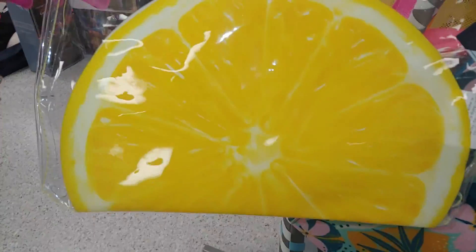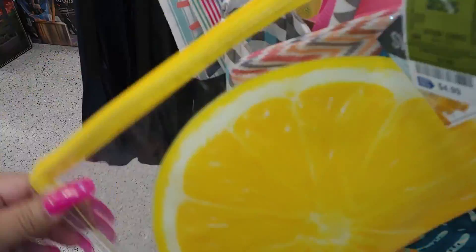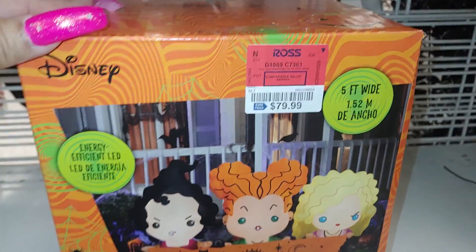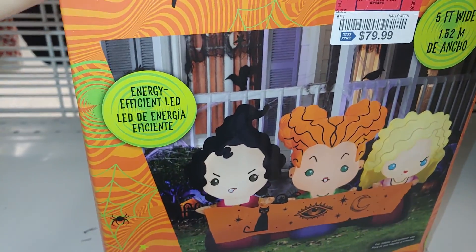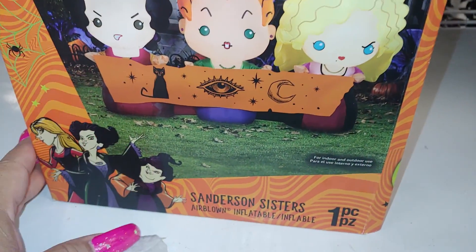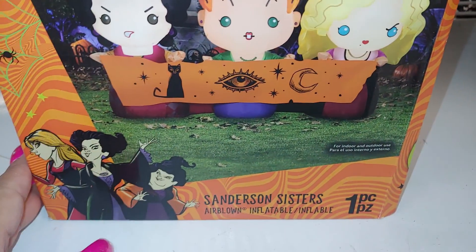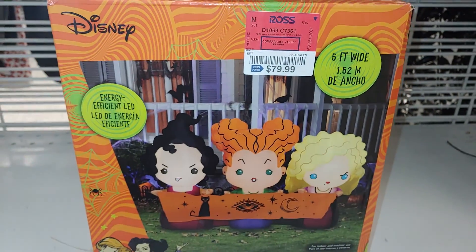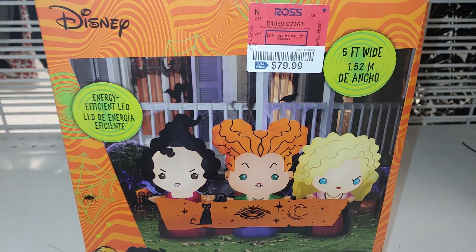The lemon one is a bright cheerful yellow color, also $3.99. Then there's one for $4.99 — it's a swimsuit sack but you can use it for makeup or anything, polishes, nail tech, anything you want. They also have this Disney inflatable for $79.99, five feet wide.